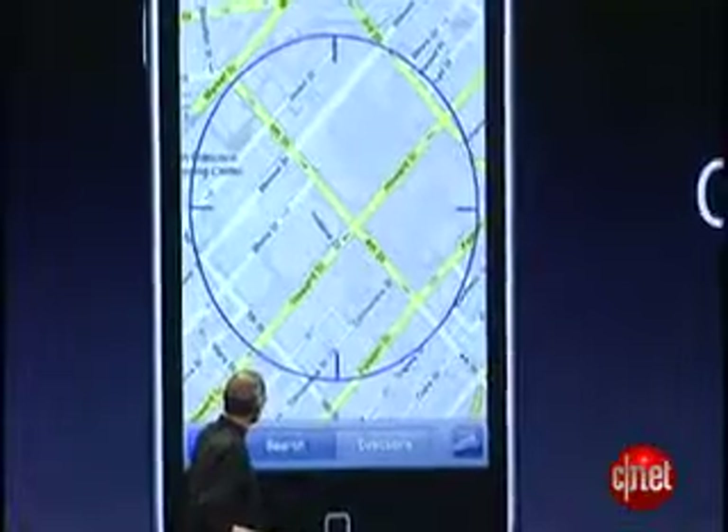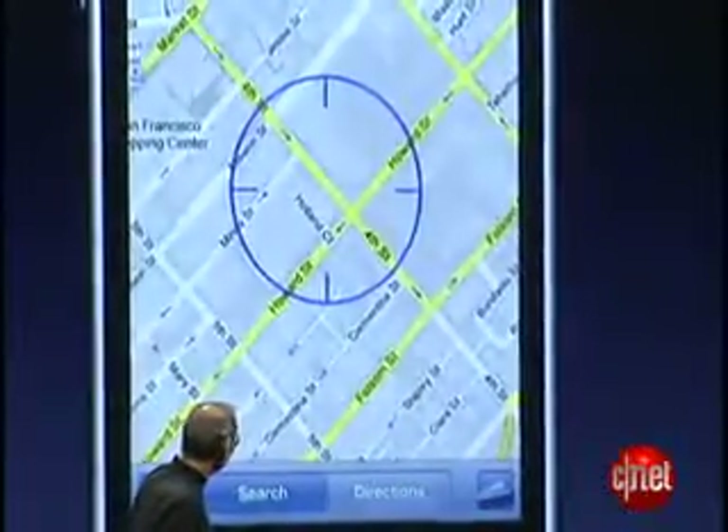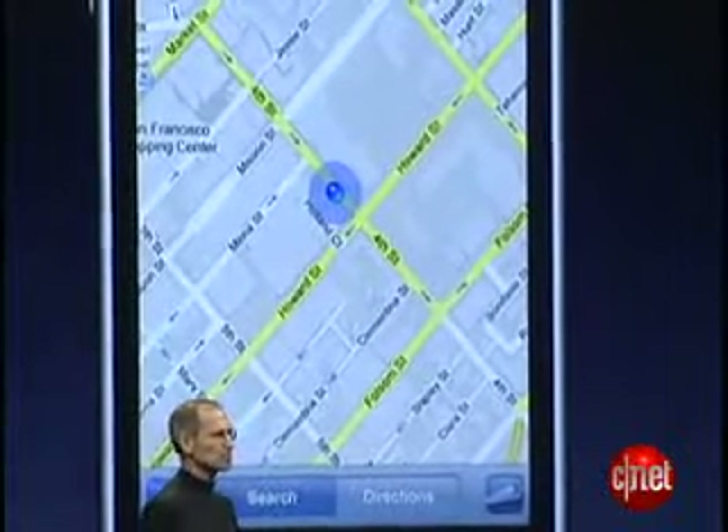Of course, we get data from cell towers — location data. We get location data from Wi-Fi. And now, we also get it from GPS.